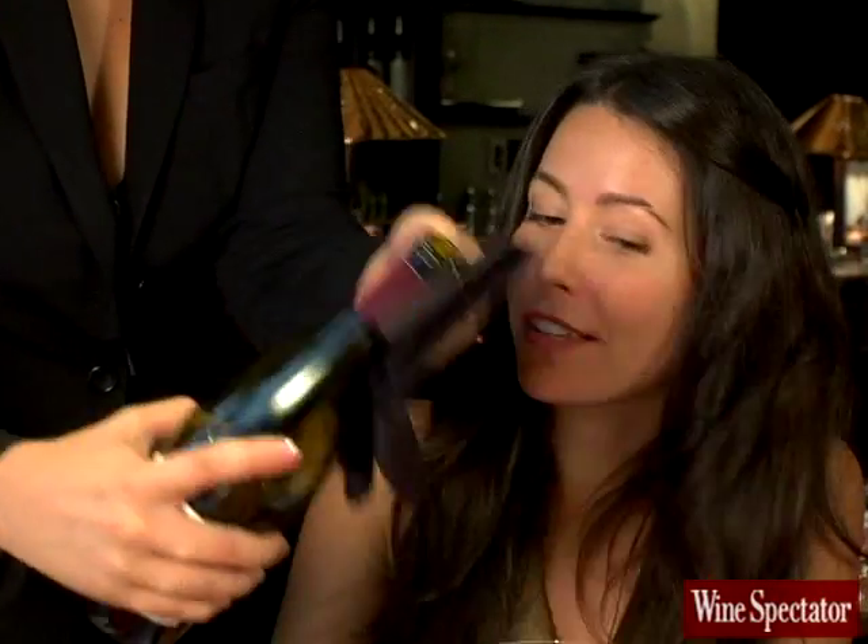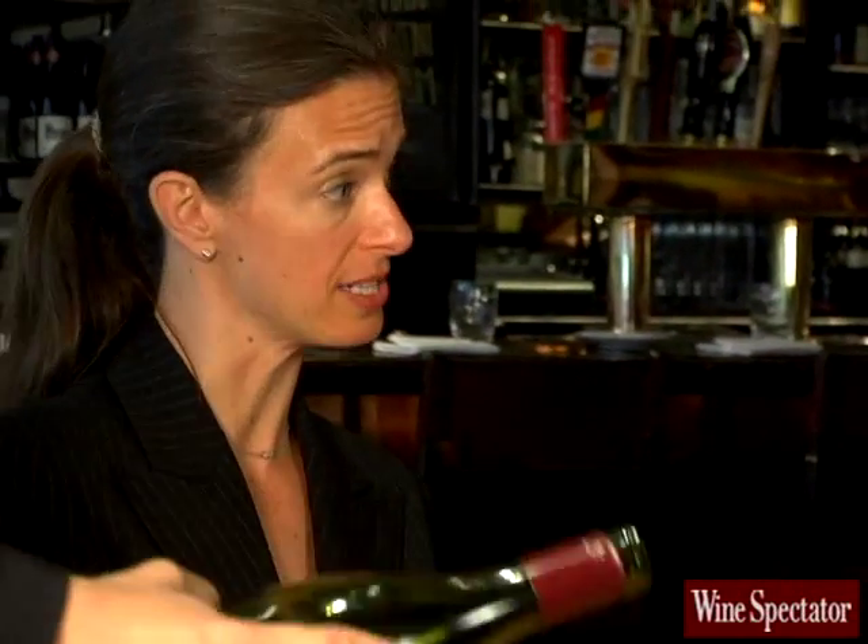Sometimes I've seen a sommelier taste the wine themselves to check that it's okay. What do you think about this? I think it's a really good idea. Here at Gramercy Tavern, we taste every bottle before it goes out to the table. I once had a wine that seemed okay when I opened it, but after a few minutes I could tell it was corked. How should I have handled that situation? You should let the sommelier know immediately — oftentimes flaws take time to reveal themselves in the glass.